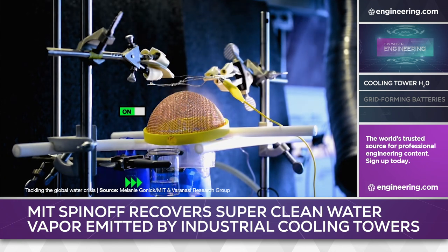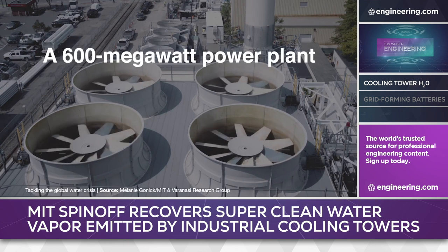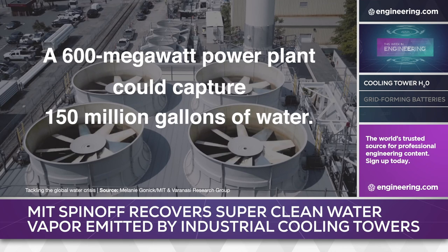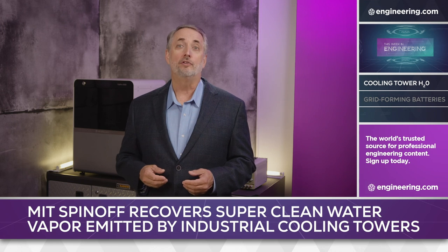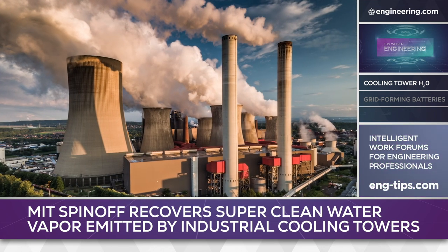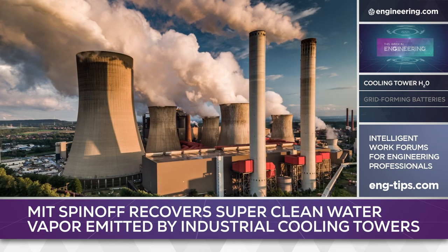The system was tested at MIT's thermal generation plant and at the university's nuclear research reactor, and is shown to produce water 100 times cleaner than the original cooling feed water. This very pure water has immediate commercial value to the power plant as boiler water in the primary loop. Another advantage is the elimination of the characteristic clouds of white water vapor seen over commercial and industrial cooling towers, which can impair visibility for low-flying aircraft and occasionally road traffic.